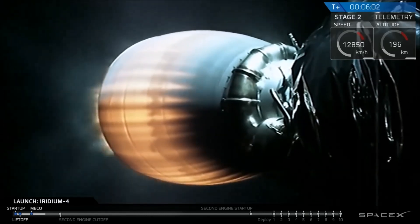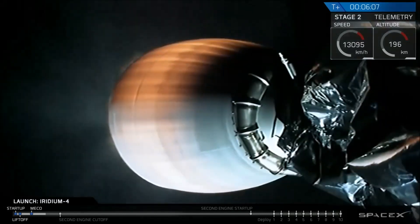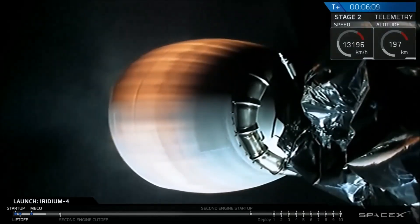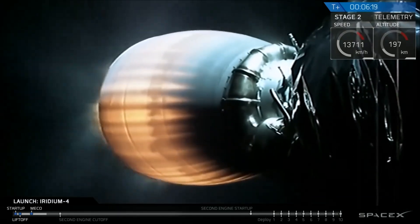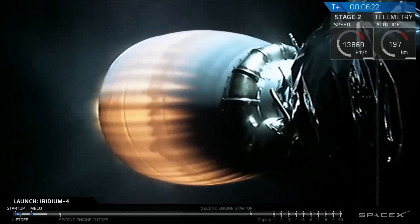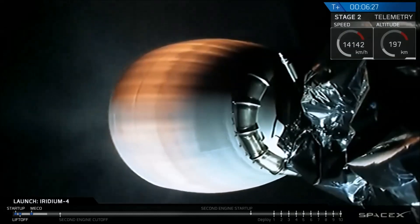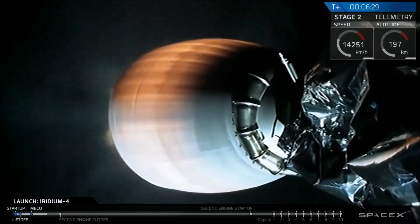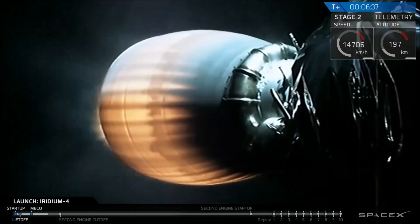T plus six minutes into flight. Falcon 9 second stage carrying 10 Iridium NEXT satellites is currently west and south of the tip of Baja California. We've had clear skies, the rocket launching about half an hour after sunset. We're in burn one, taking us into the low earth parking orbit — a temporary orbit for about half an orbit before we relight the upper stage engine for its second burn into the final orbit.